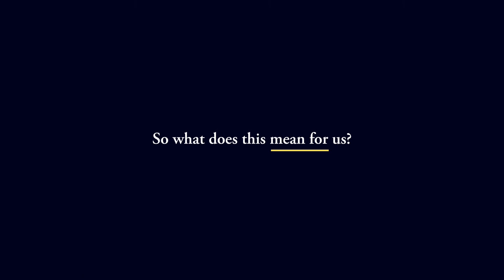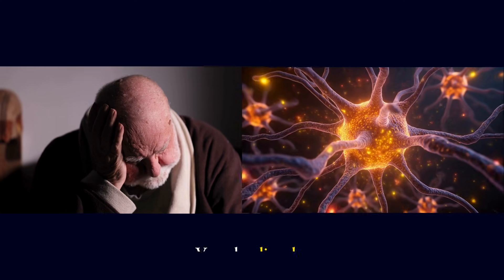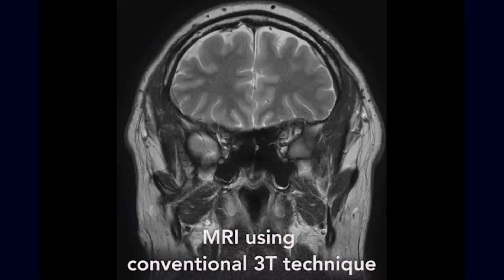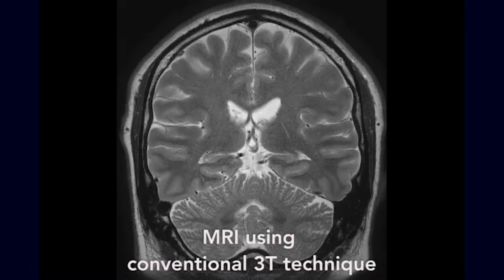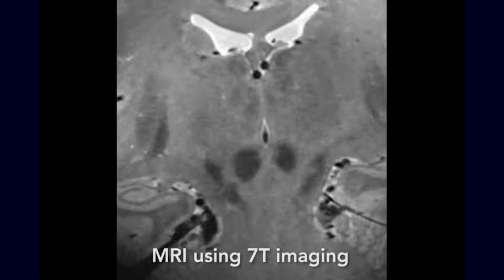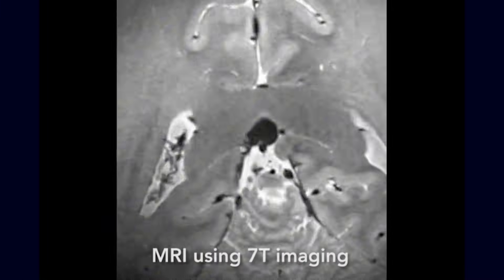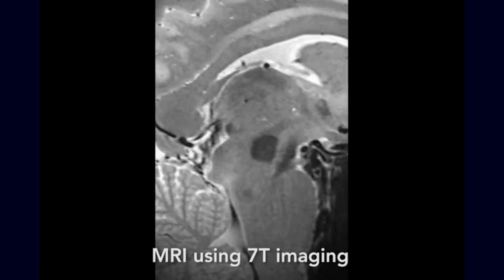So what does this mean for us? First, it reframes Alzheimer's disease as not only a neuronal disorder, but also a vascular disorder. Protecting the brain may require us to protect the vessels that feed it. Endothelial health, balanced angiogenesis, and blood-brain barrier integrity are not abstract research concepts — they are central to how resilient our brains can be in the face of aging and disease.